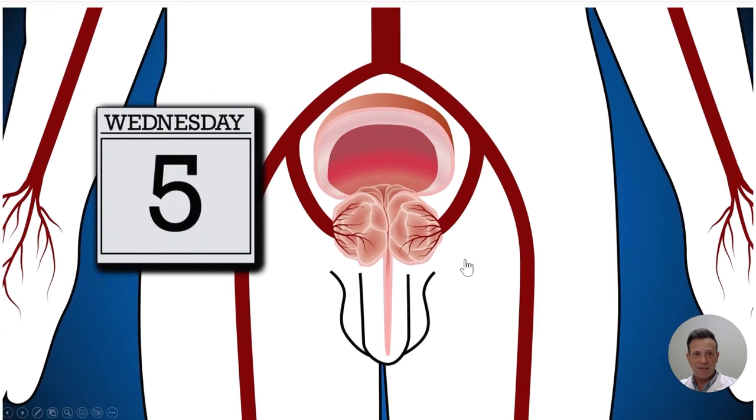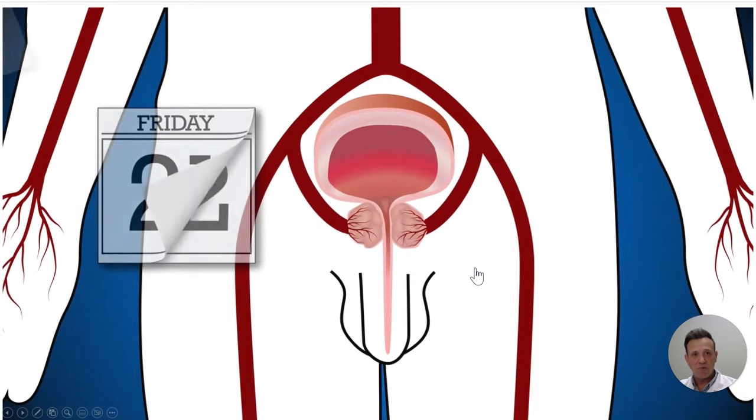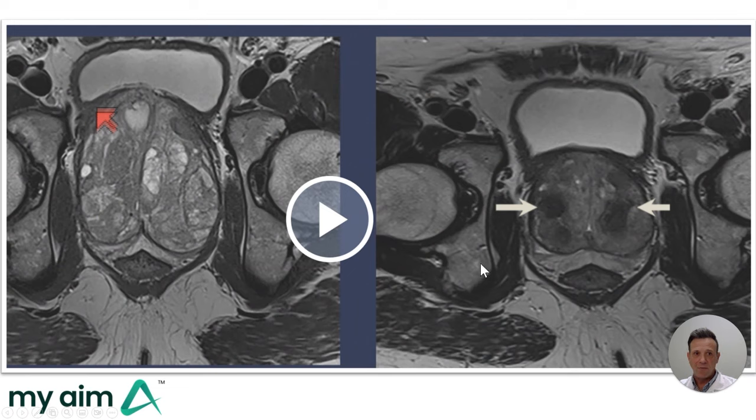When we slow down the blood flow in the prostate, over the next few weeks the prostate shrinks 20–30%, and some parts can even shrink 50%. Here's a real before and after shown on MRI — the same patient before embolization on the left and after embolization on the right. It's important to note that this does not harm the prostate. The prostate is a sexual organ and keeps doing its job, but the treatment has substantially reduced its size.